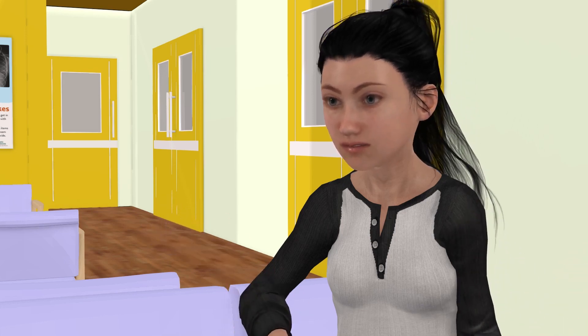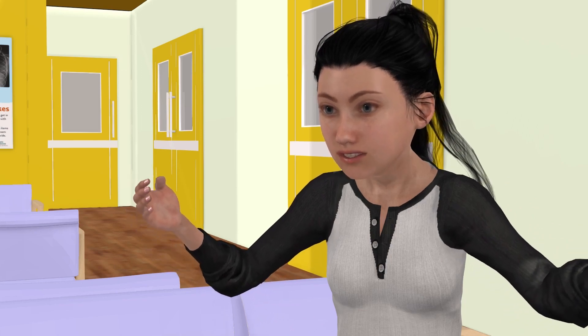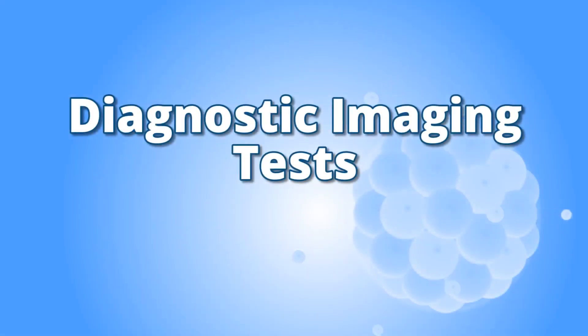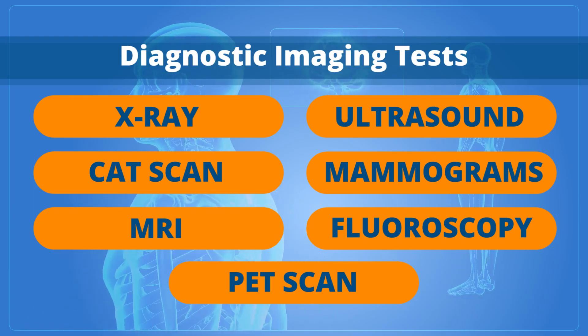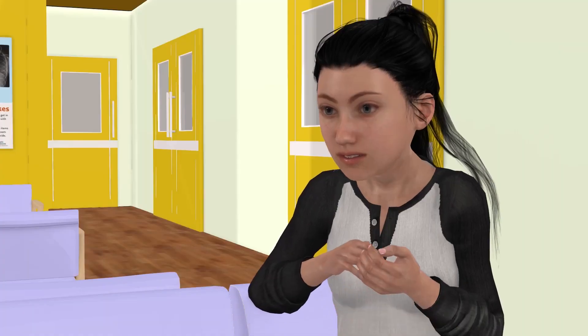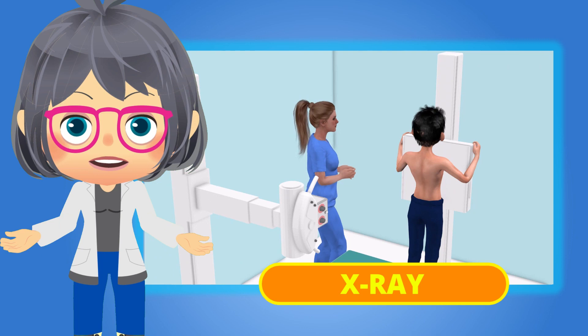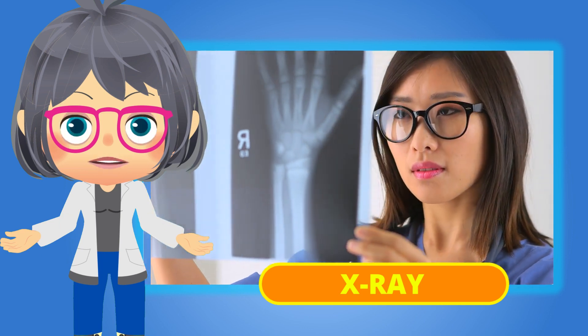But now in the 21st century, how extensively are we using radiation technology through diagnostic imaging? There are seven types of diagnostic imaging tests. First is the same one that you're here for — an x-ray! The x-ray is the most common diagnostic imaging exam performed in medical facilities.